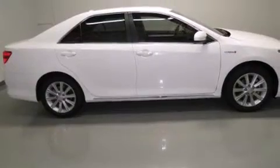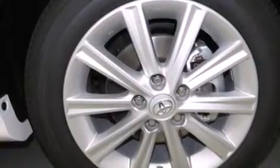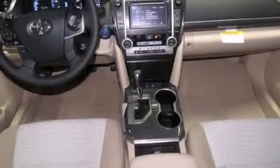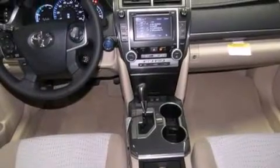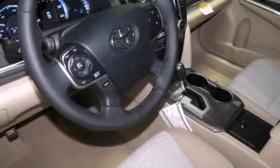Features include a power driver's seat, air conditioning, cruise control, a CD player, side curtain airbags, rear seat childproof door locks, full power accessories, traction control, a keyless entry system, and an auxiliary power outlet.